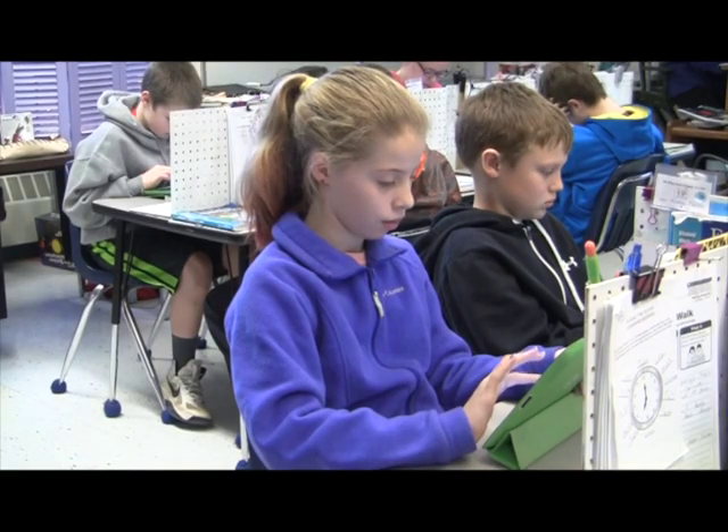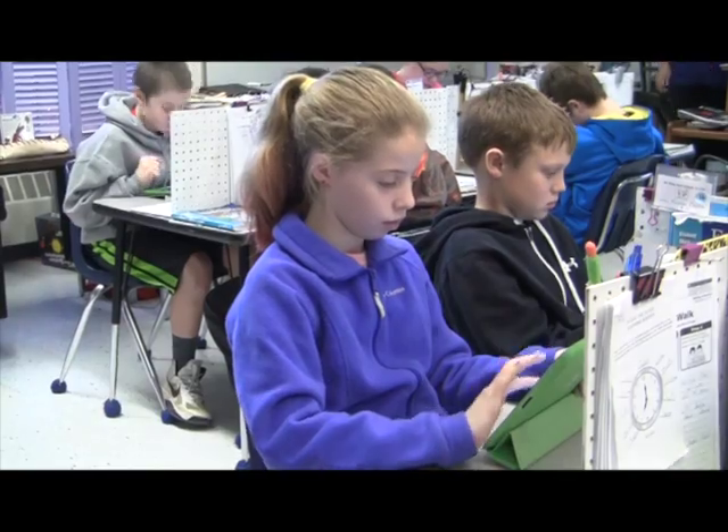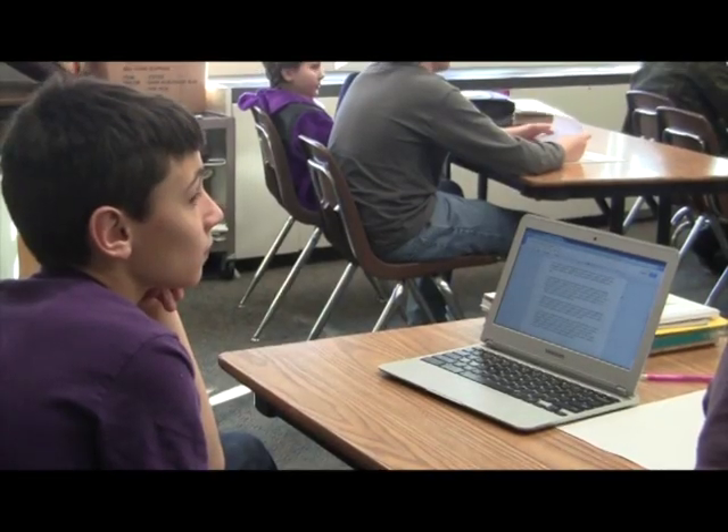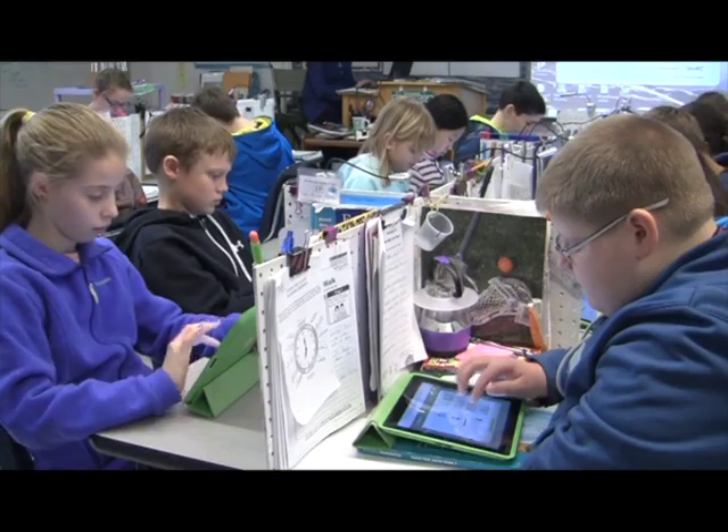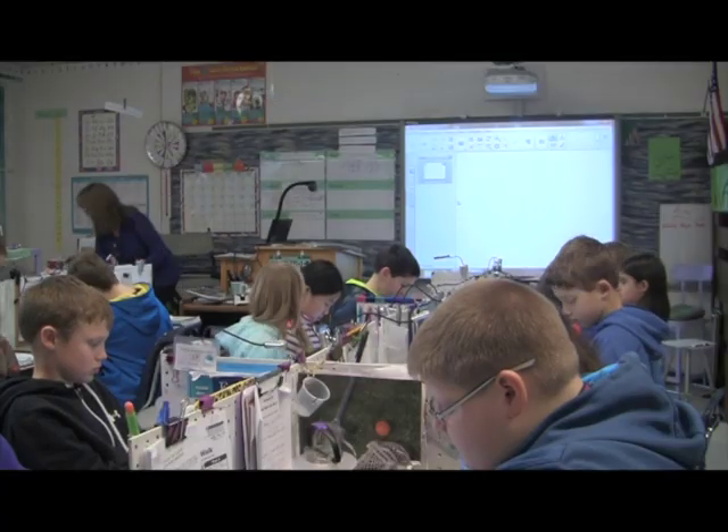Most people have some sort of laptop or wireless device, and in our jobs and careers we're not going to a room to use technology — it's with us. So the big transition has been trying to get more devices, more technology into the hands of students, one-to-one or as close to one-to-one as possible. In addition, the school has invested largely in its infrastructure as well.